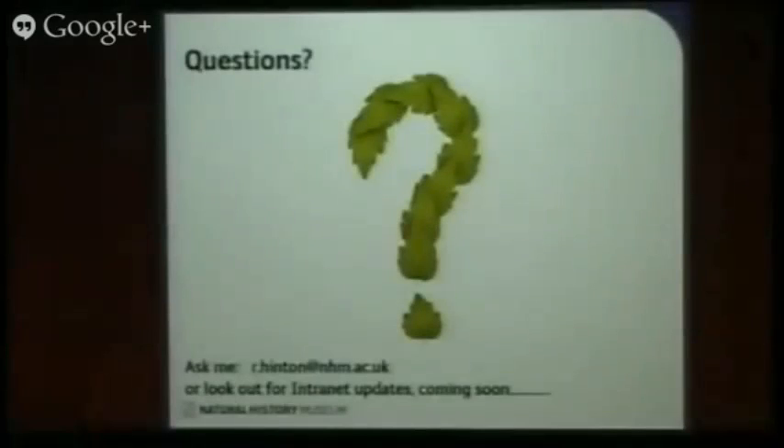So I realise I've hit you with a lot of information in one go. I don't know if there's any time for questions, but you're welcome to email me at a later point if there's anything particularly you want to ask.